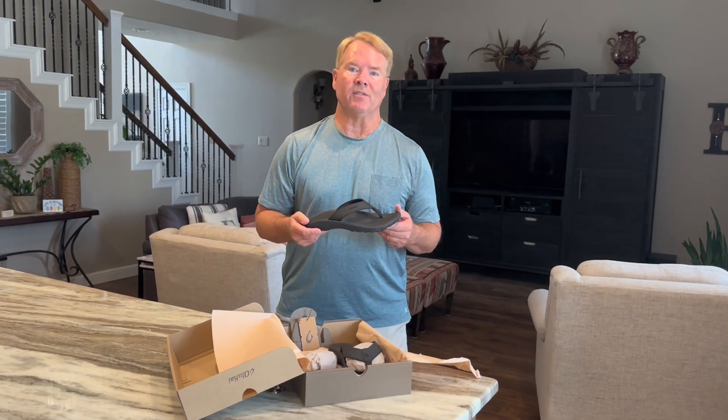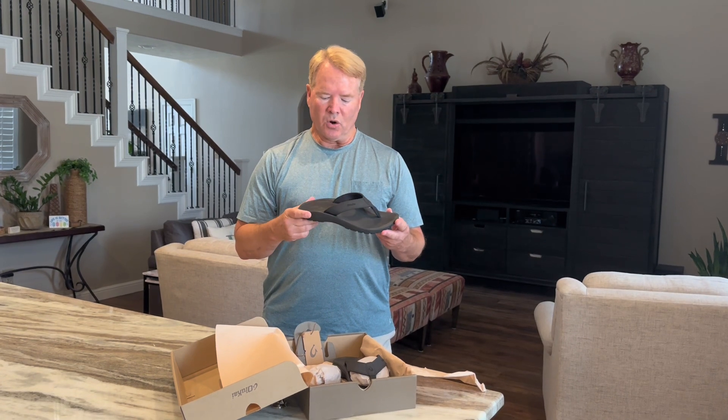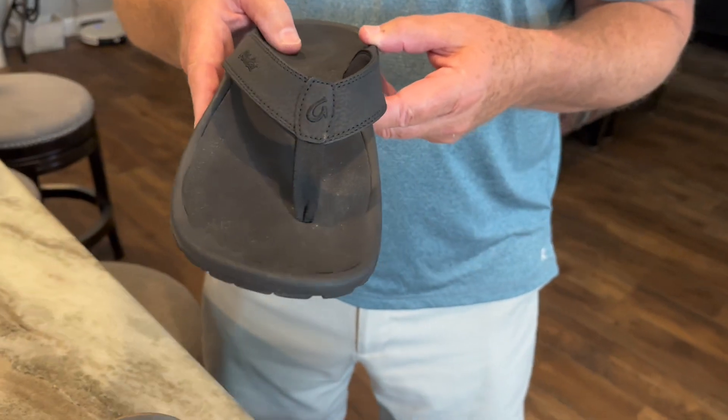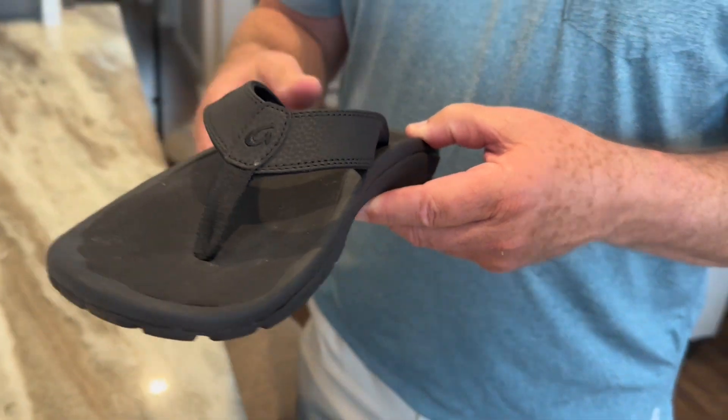I use them almost every single day. I have them in black and in brown. These shoes are so comfortable — they're the most comfortable shoe I've had. They do not rub anywhere, which a lot of times sandals that you purchase seem to rub around your big toe or in between your toe area.